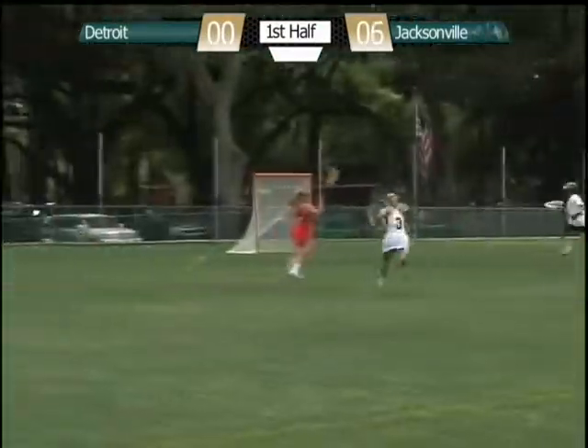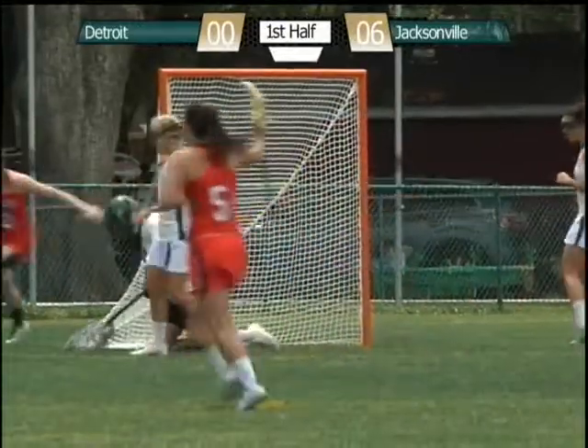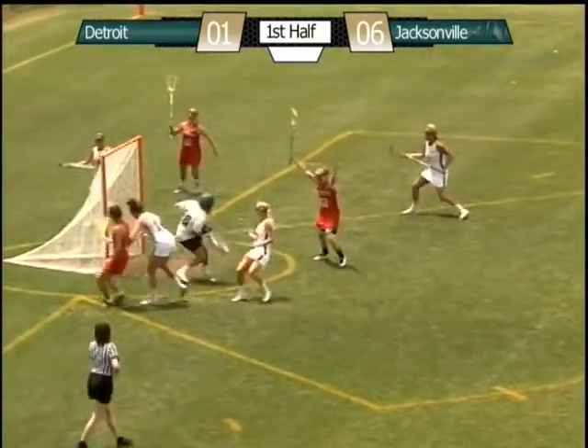That's their MO. Now they have a dangerous break with Tobin out — two on goalie, shot, score. So great breakthrough in transition. That's Hamze, dangerous goal scorer for Detroit.